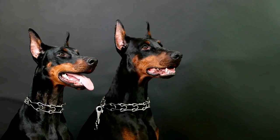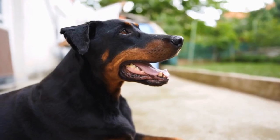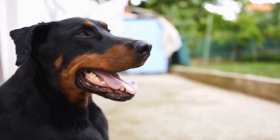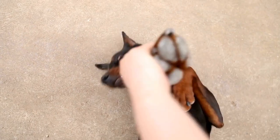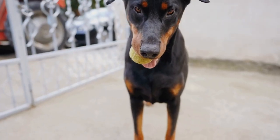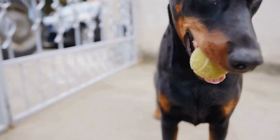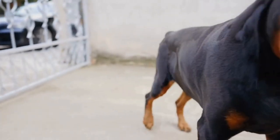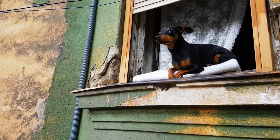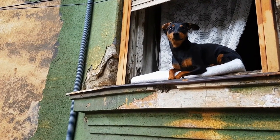Seven: Monitoring Your Doberman's Weight. Regularly monitoring your Doberman's weight is essential to ensure they are receiving the proper amount of food. In general, Doberman Pinschers should have a lean and muscular physique. If you notice your dog becoming overweight or underweight, consult with your veterinarian to adjust their diet accordingly. Remember, each dog is unique and their food requirements may vary.